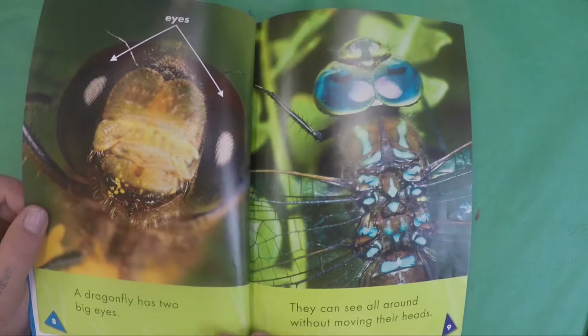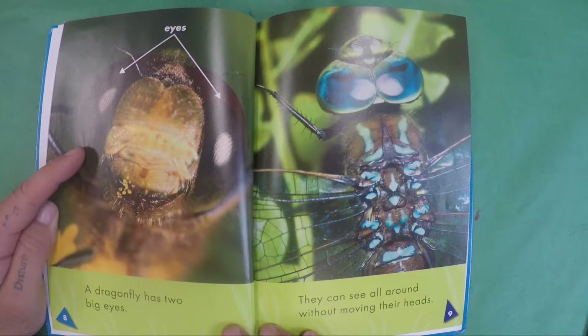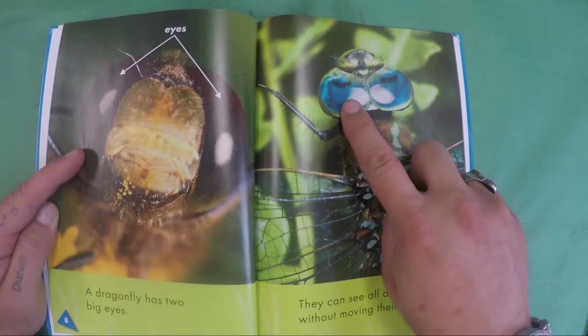A dragonfly has two big eyes. They can see all around without moving their heads. Look how pretty his eyes are.